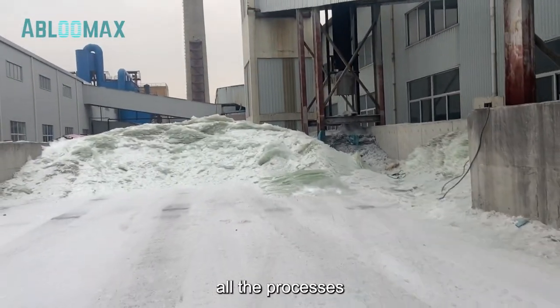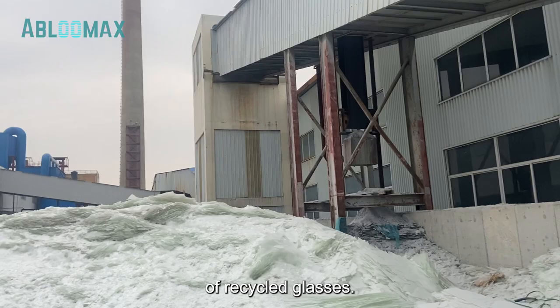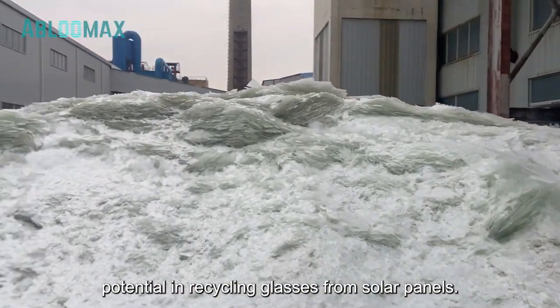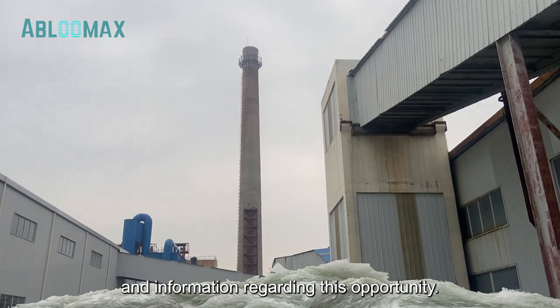These are all the processes involved in glass manufacturing, which heavily relies on a significant amount of recycled glasses. As a result, we recognize the business potential in recycling glasses from solar panels. Don't hesitate to contact us for further details and information regarding this opportunity.